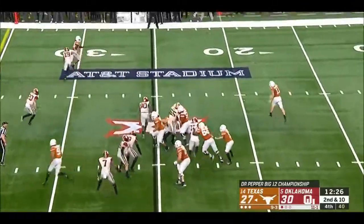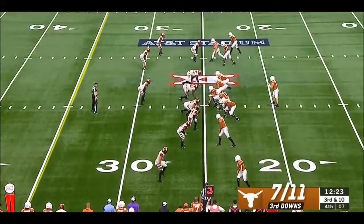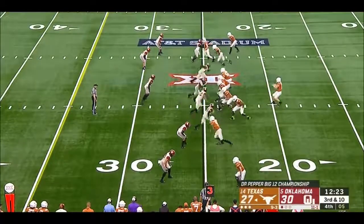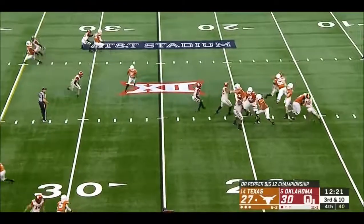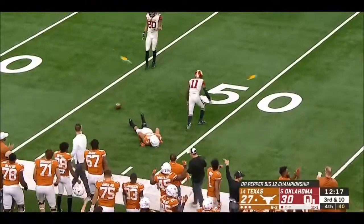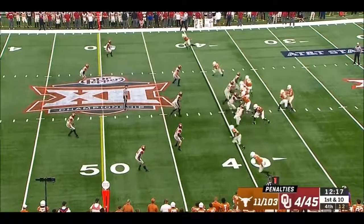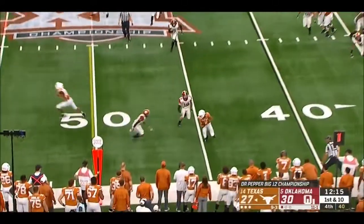On second and ten, Ellinger design roll, threw it away. Seven out of eleven on third down — and they converted on their first three. The Longhorns did it. Ellinger lost one for Johnson.